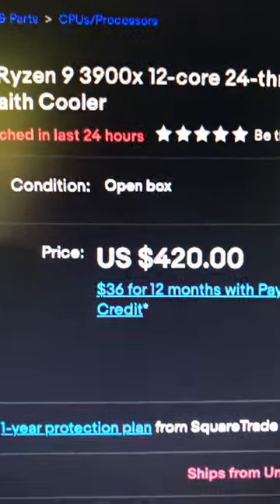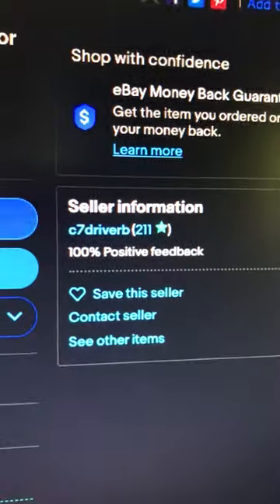Then if you go over to eBay, you've got one for $420 on an open box where he just used it briefly. So there's two price alerts — eBay, look up seller C7 driver. All right, guys.